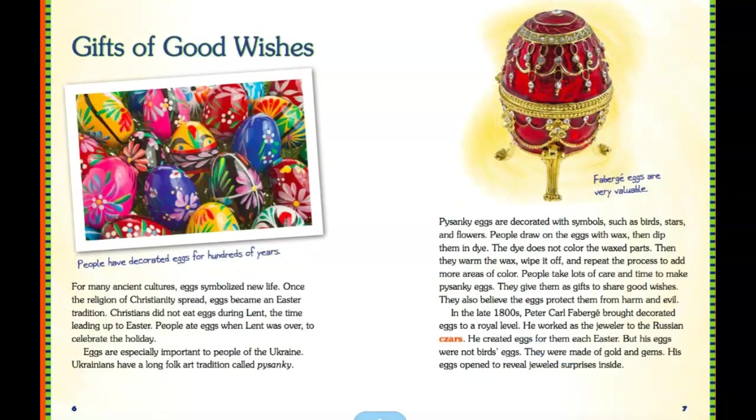Gifts of good wishes. For many ancient cultures, eggs symbolized new life. Once the religion of Christianity spread, eggs became an Easter tradition. Christians did not eat eggs during Lent, the time leading up to Easter. People ate eggs when Lent was over to celebrate the holiday. Eggs are especially important to people of Ukraine.